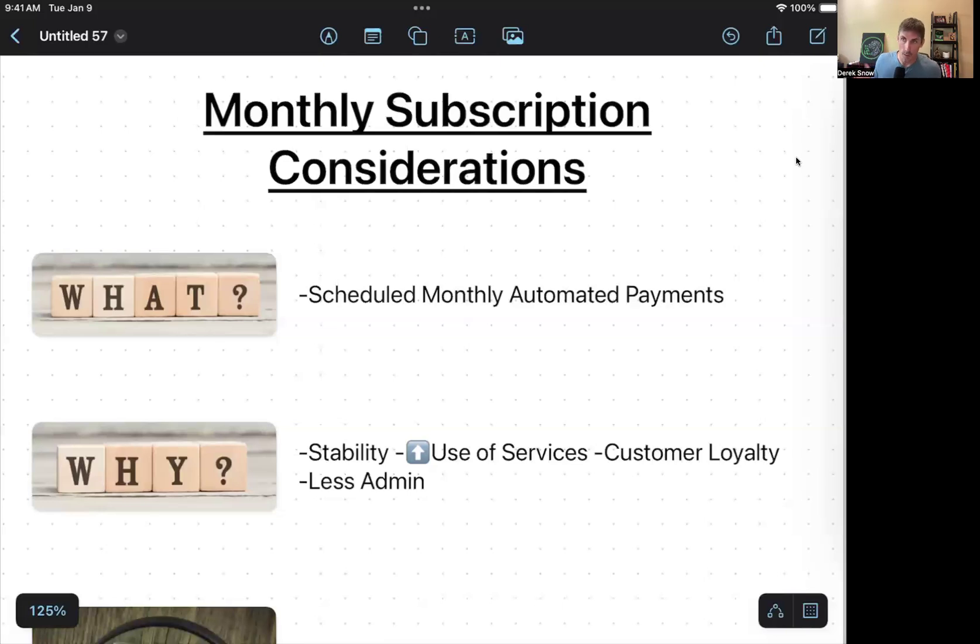It can also reduce administration costs and time. Instead of charging people every single time they come in, they're automatically billed at the start or end of each month. Another admin reduction for doggy daycare is fewer last-minute cancellations — where someone drops out first thing in the morning, leaving you scrambling to fill open slots. With a subscription, clients own that spot, similar to how child daycare works, which is a significant positive benefit.